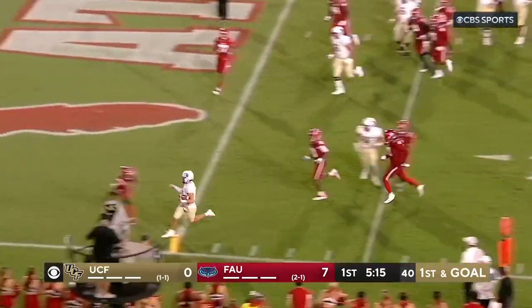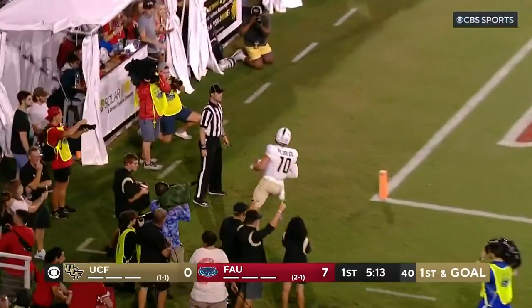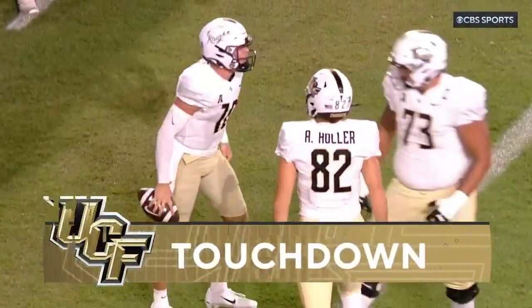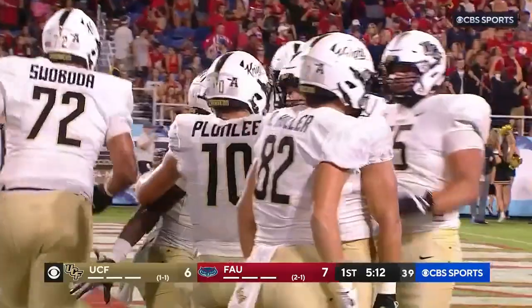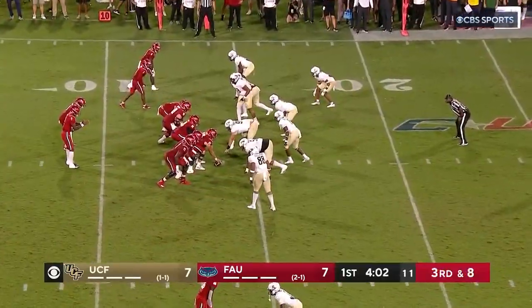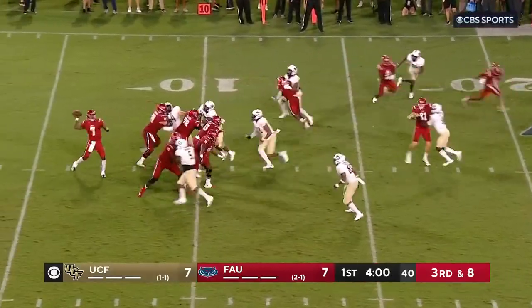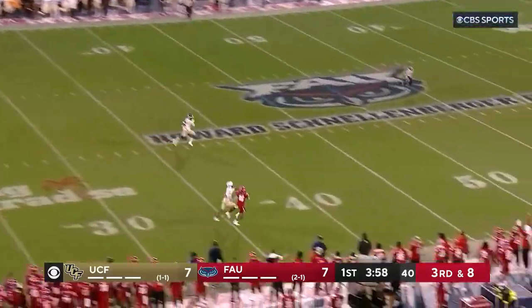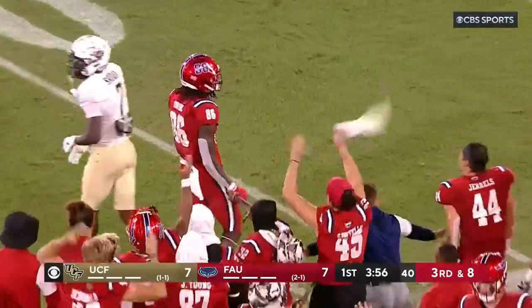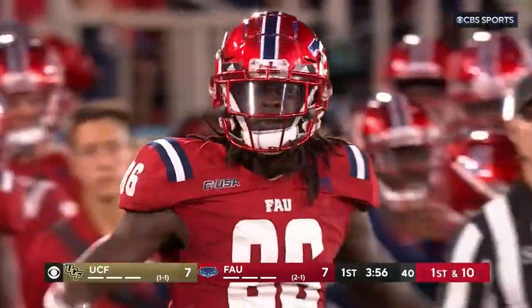Rice Plumlee keeps down the near sideline and scoops in. Points the finger, saying put six on the board. John Rice Plumlee, his second rushing touchdown of the season. And UCF is an extra point away. Perry — that's a four-man rush. High floating pass near sideline. What a catch. Jamal Edrin flexes.